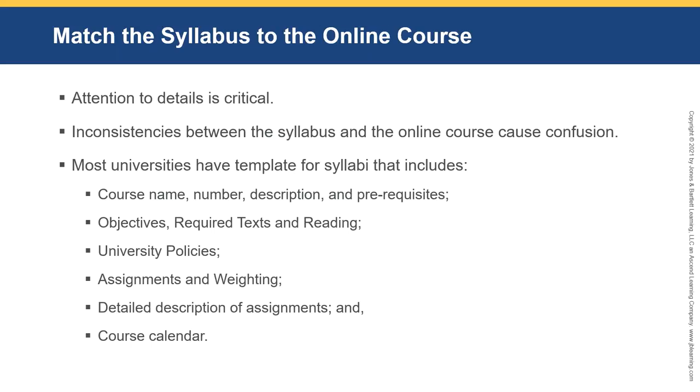We need to have attention to detail. Inconsistencies between the syllabus and the online course really cause confusion. I once had the wrong date for one module that didn't match the syllabus, and I heard from one student 227 times about why this had ruined her life. So you don't want to ruin somebody's life — make sure everything is consistent.